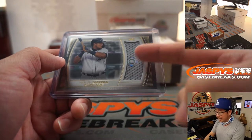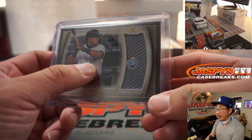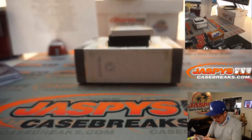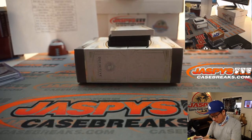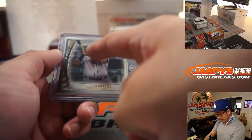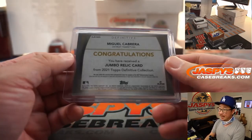This has the MLB hologram right there. So you can go to MLB.com/authentication and type in JC715391, and you can see exactly what date that jersey was pulled from. Then you can look up the game logs and see if he actually played that day.